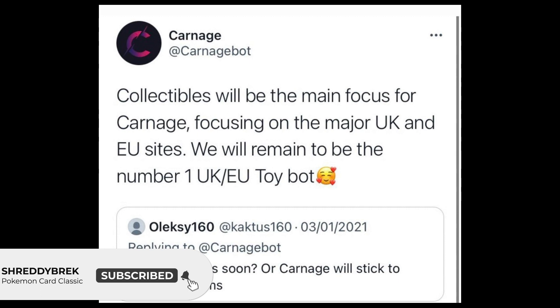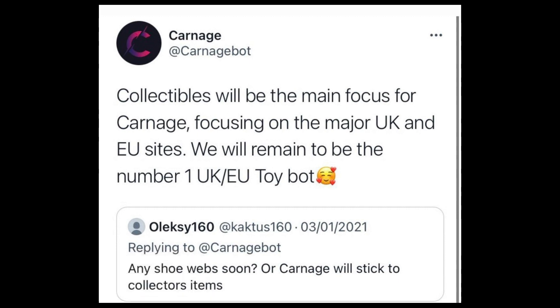It's a bot set up to crawl the internet, find out when items are back in stock, and ping out a message to members of a group who pay money to be part of that community, so these people can go and buy the stock from whatever websites they've just been alerted about. The message reads: 'Collectibles will be the main focus for Carnage, focusing on the major UK and EU sites. We will remain to be the number one UK and EU toybot.'